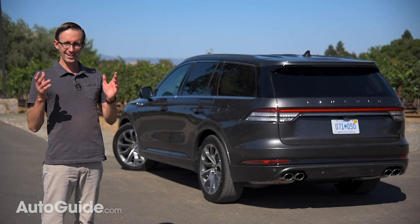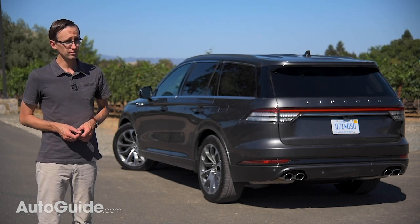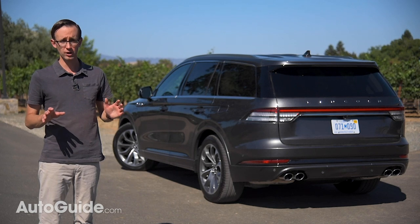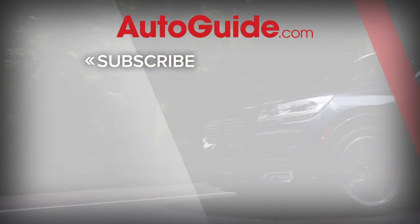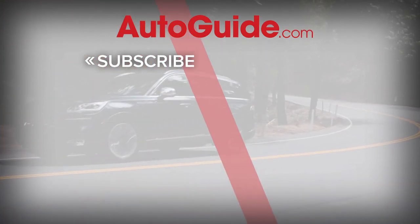At this point, I'll ask again: now that you've watched my review, would you consider parking a Lincoln in your garage? Well, I certainly would, especially this 2020 Aviator, which I think is going to be an absolutely transformative product for this brand. Don't forget to subscribe to the Autoguide.com YouTube channel to get all of our latest features and vehicle reviews.